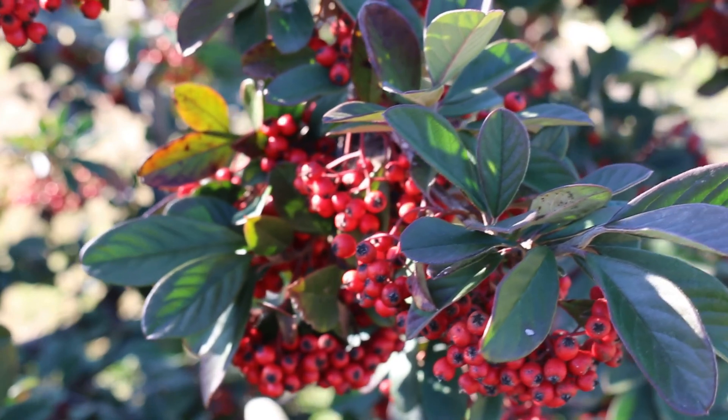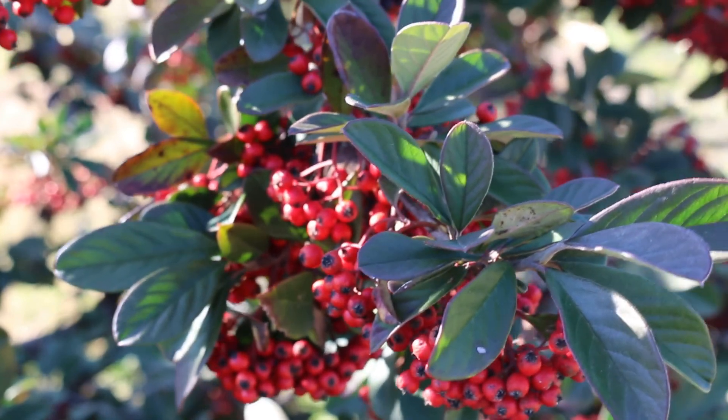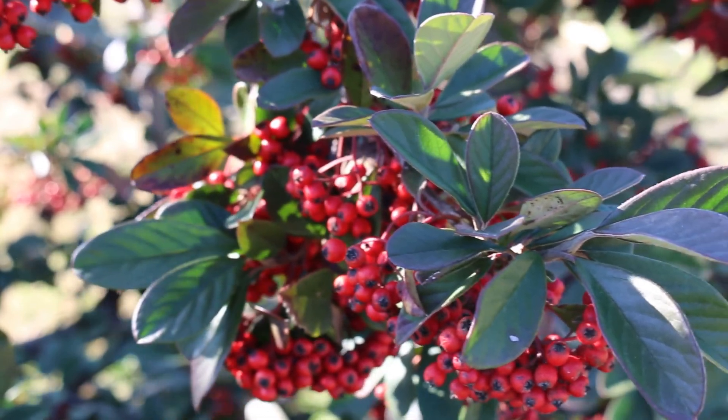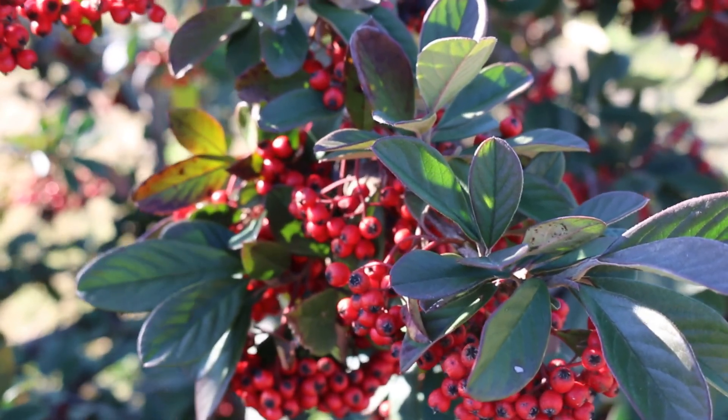This plant has actually escaped cultivation and become pretty weedy in California, so depending on what part of the world you're in, you may want to be a little bit careful planting this plant.